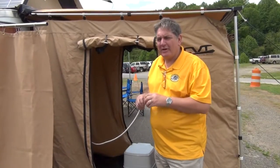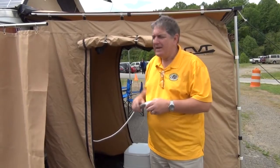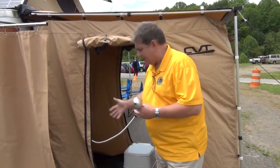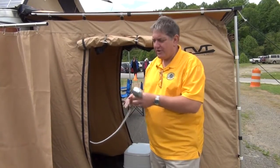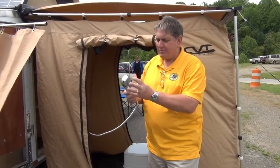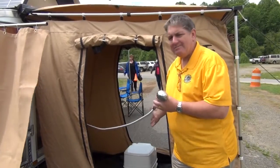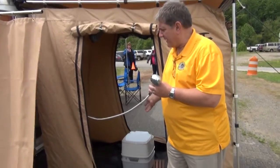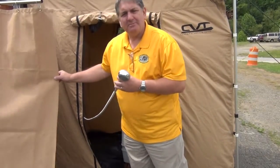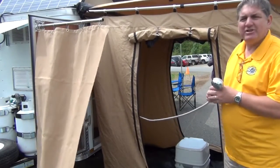On the other side of the trailer we have the enclosure for our restroom and shower. We have a tankless hot water heater — I'm holding the nozzle right here. You can step inside; it's fully enclosed with a rubberized floor. It's run off our 12-volt electric system so we have pressure just like a shower at home. We also have a portable toilet that can be inside or behind a privacy curtain along the side.